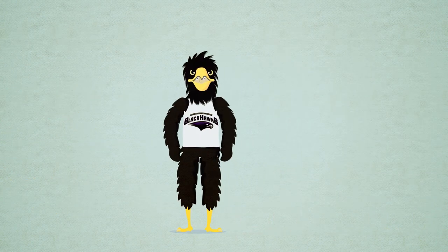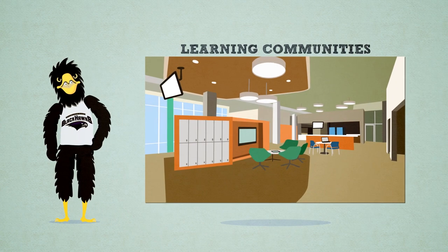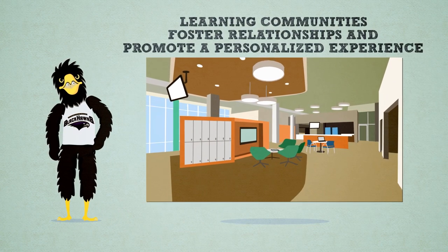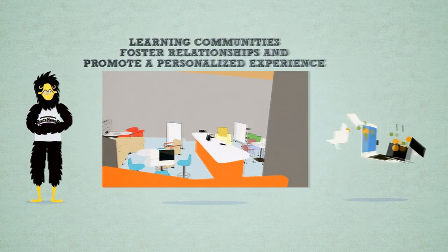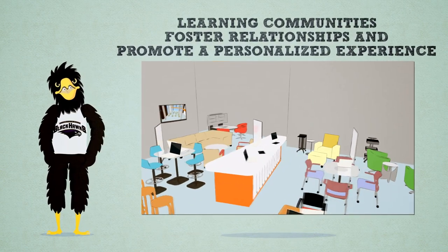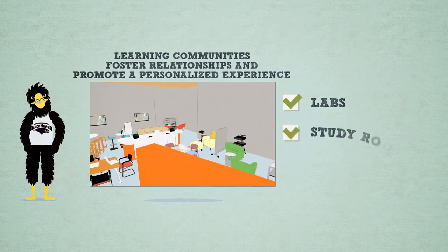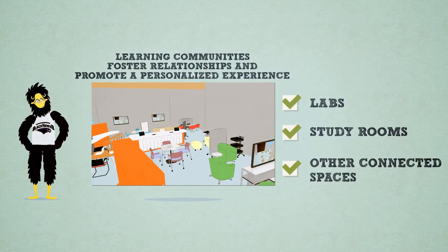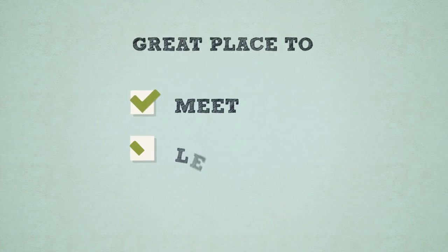Stepping out of the media center puts us right in the heart of a learning community. Our learning communities offer innovative environments and a comfortable atmosphere where students can engage with interactive technologies and connect like never before. The casual feel extends to the layout, where one large common space is surrounded by smaller learning studios. Together with labs, small study rooms, and other connected spaces, the learning communities are a great place to build relationships with teachers and fellow classmates.